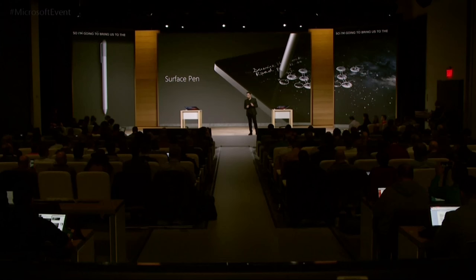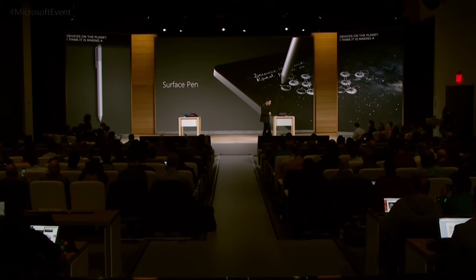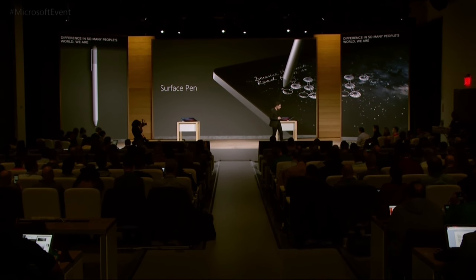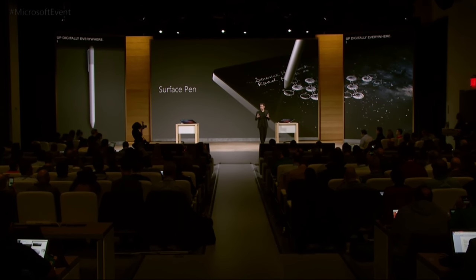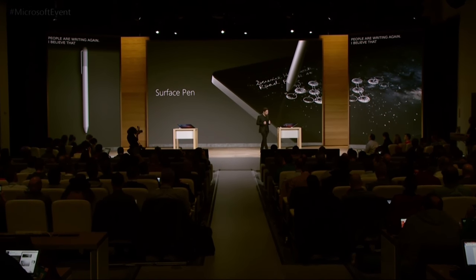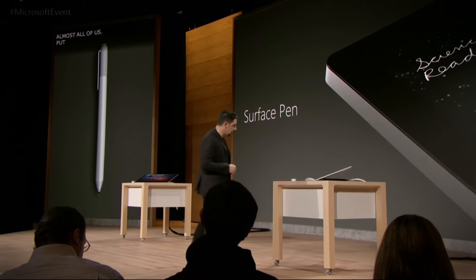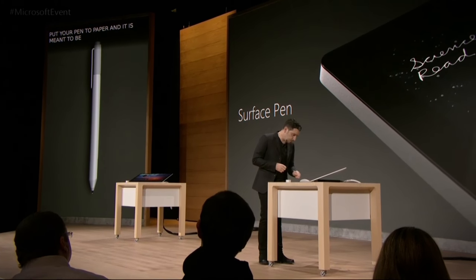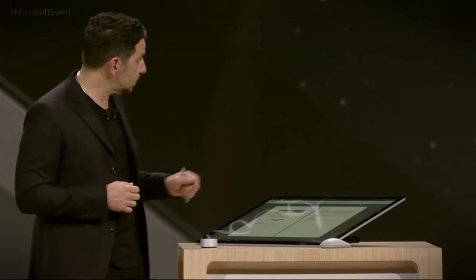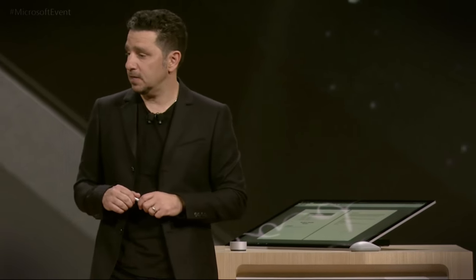I'm going to bring us to the Surface Pen — one of my favorite devices on the planet. It's making a difference in so many people's world. People are writing again. I believe that writing pulls out creativity in almost all of us — put your pen to paper and it's meant to be innate. Let's bring up that Studio document one more time and I'll walk you through some of the technicalities of the pen.